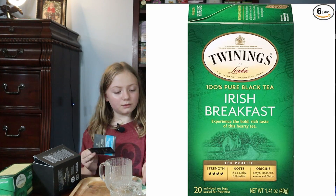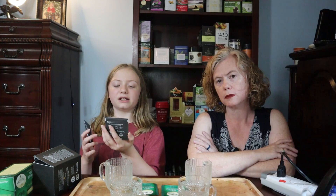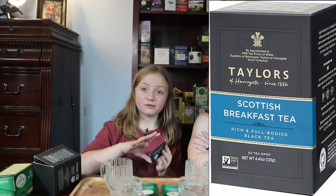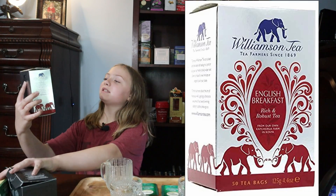So we have Twinings competing with their Irish breakfast, Taylors of Harrogate competing with their Scottish breakfast. And then finally we have Williamson Tea, which I don't actually think we've ever reviewed on its own. I don't think we have, but I've been drinking a lot of it.